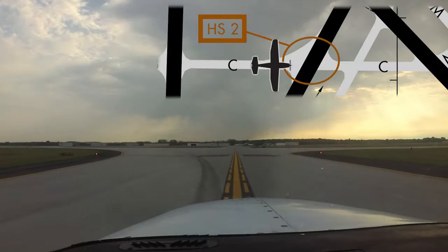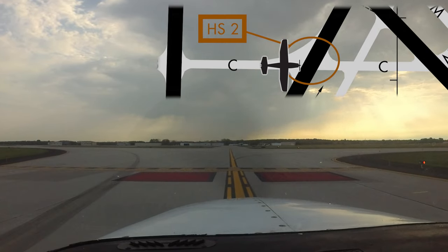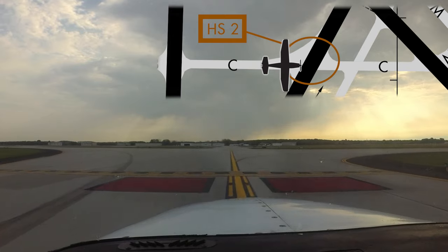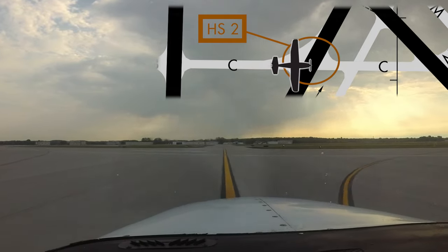Keep in mind, you do need a specific clearance to cross any runway, active or not. Recent construction projects have attempted to reduce these occurrences.